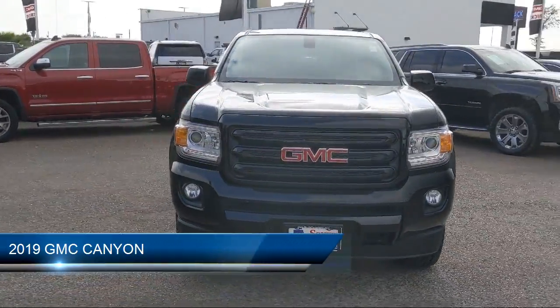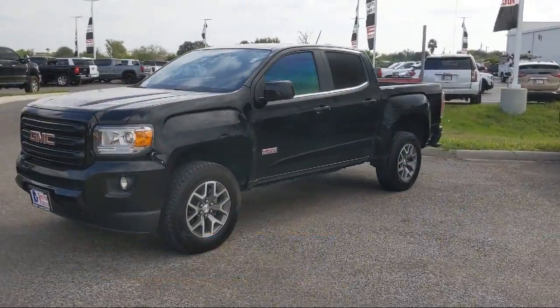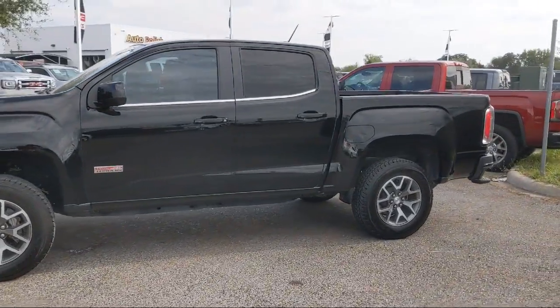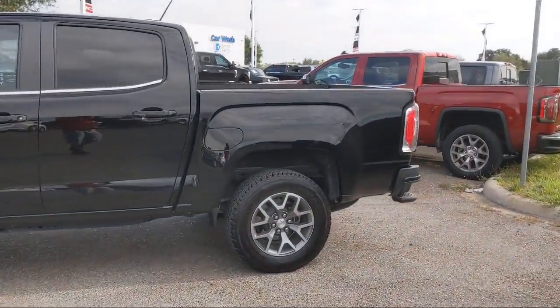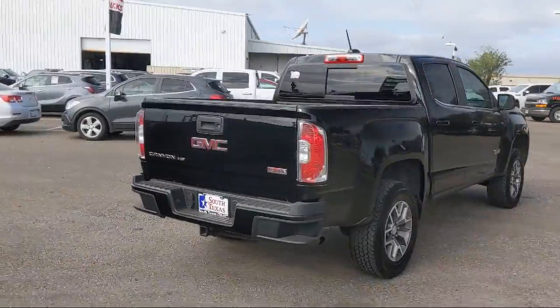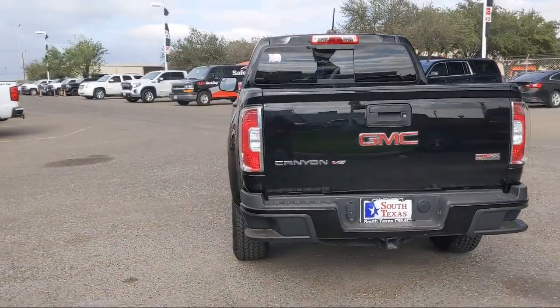It comes equipped with four-wheel drive, power outside mirrors, climate control, remote start system, stability control, heated front seats, leather-wrapped steering wheel, MP3 player, keyless entry, steering wheel controls, and has less than 40,000 miles on the odometer.